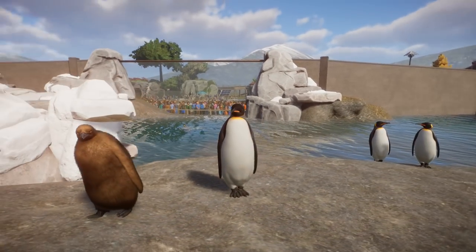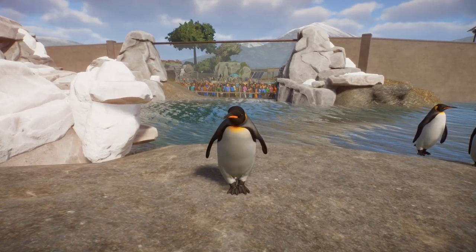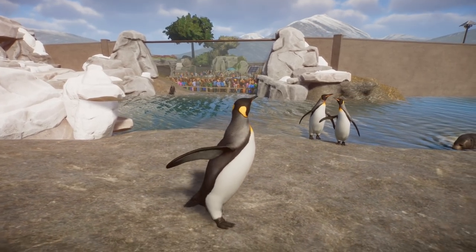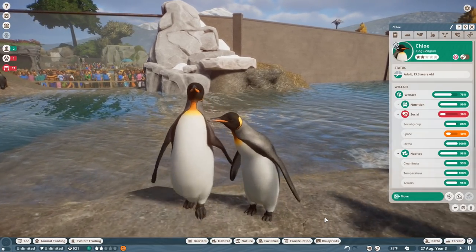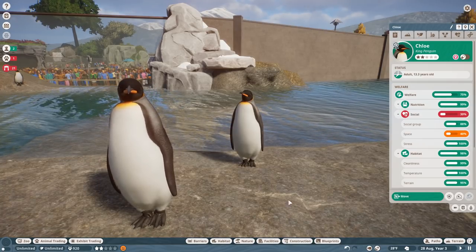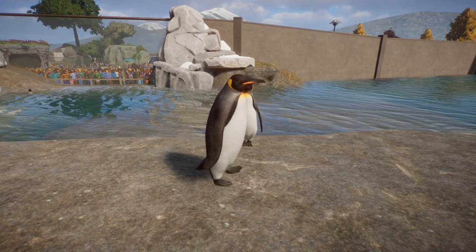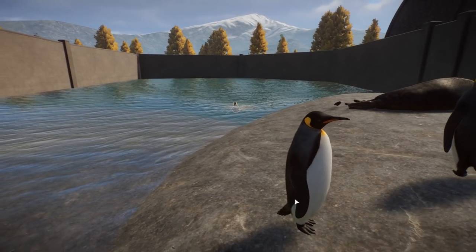Look at the baby penguin - he is so fluffy! What is really great about these guys are their animations and their sounds. I've always been super impressed with how that comes off in Planet Zoo, but this time I really feel like the movements, the animations, the way that the animals behave in the Aquatic Pack are just absolutely stellar.